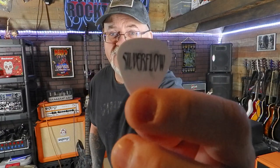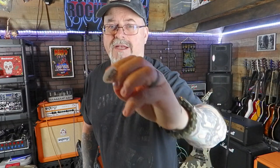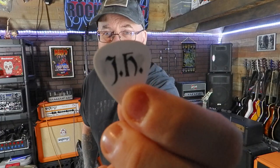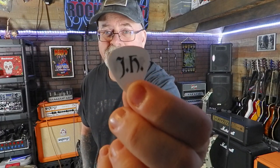Guitar picks — one of the essentials that most of us need. Specifically today we're going to talk about where you get custom guitar picks. If you're in a band and want something cool to give away to fans that won't cost a fortune, custom guitar picks are super cool. This is my custom guitar pick — it has my band name, Silver Flow, on it, and my initials on the back.